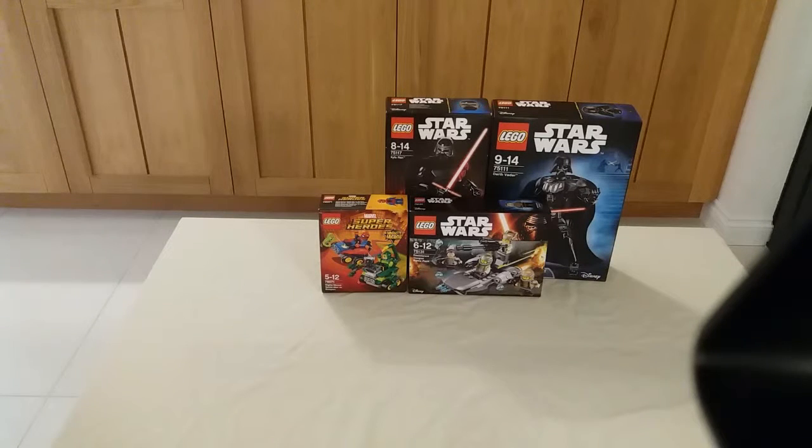Next we have the Mighty Micros Spider-Man versus Scorpion set. I saw this and really wanted to get it, so this is the first Mighty Micros I've got. I'll be getting lots more, hopefully trying to collect them all.